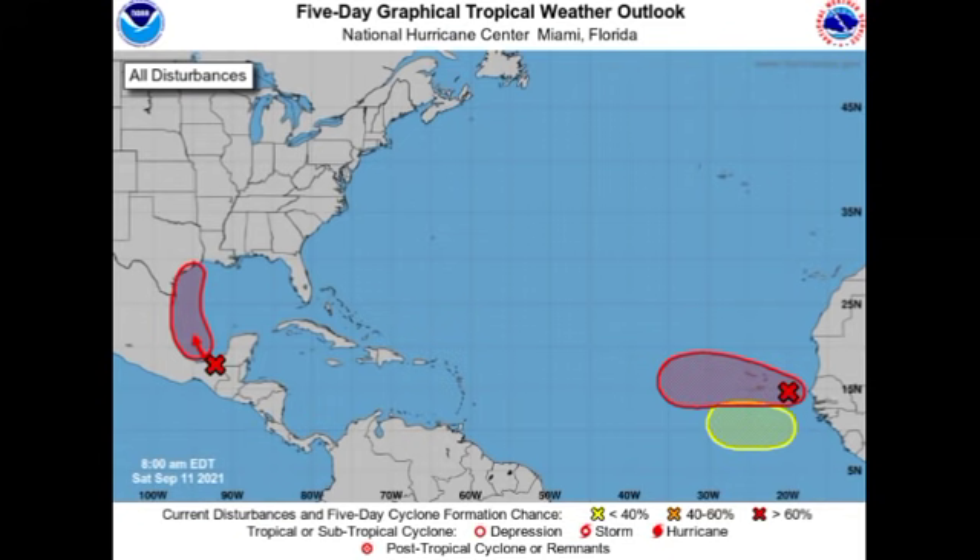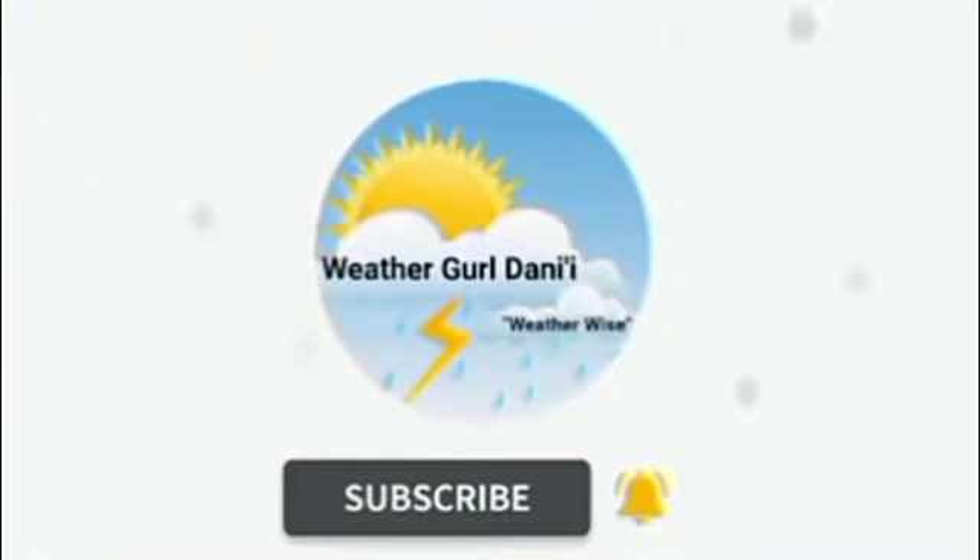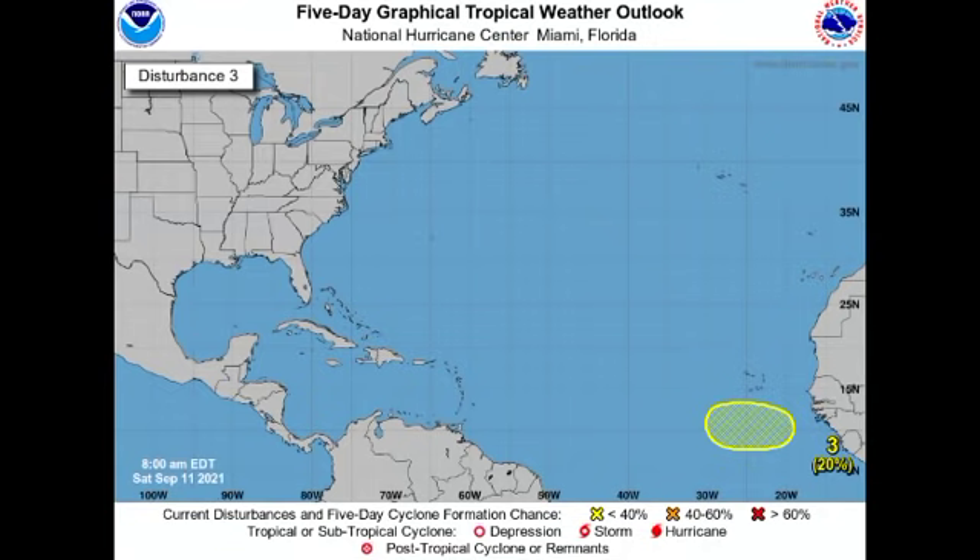So before I go into details — let's kick things off with the one that is highlighted in yellow. This is a newly identified area where we could have some development taking place next week. That low pressure system or wave has not yet emerged off the coast of Africa, but once it does, it is expected to have a chance to develop.